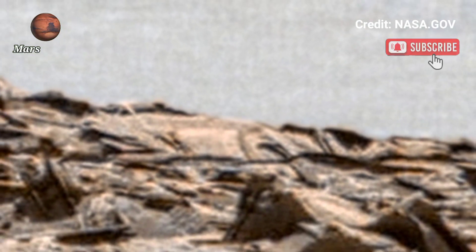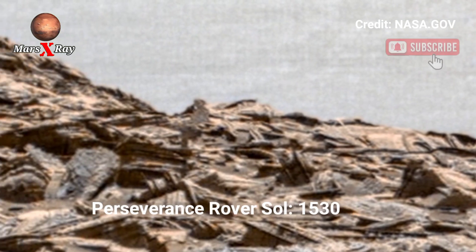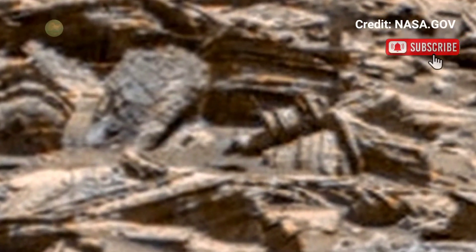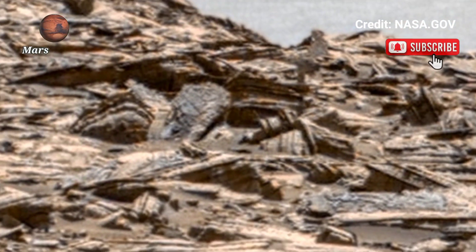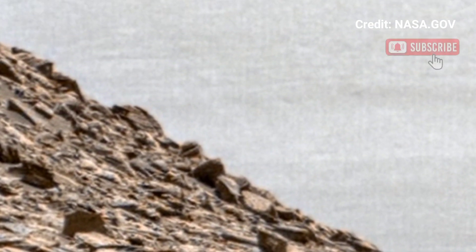Hi guys, welcome back to our YouTube channel. NASA's Mars Perseverance rover, Sol 1530 — NASA Mars breathtaking panoramic view of Mars from Perseverance rover. Perseverance rover enables the beauty of Mars in HD.